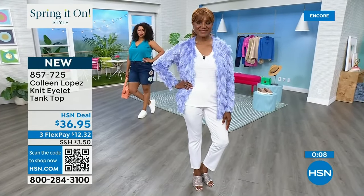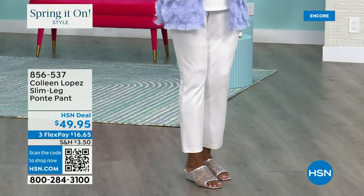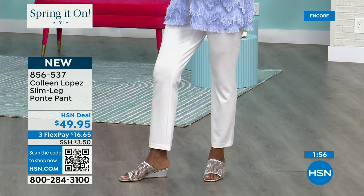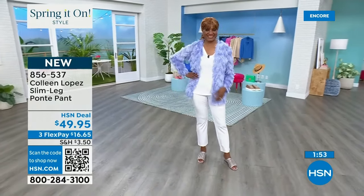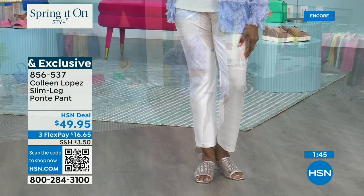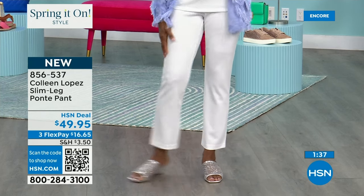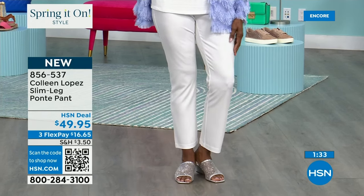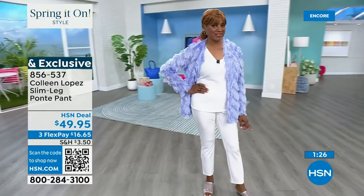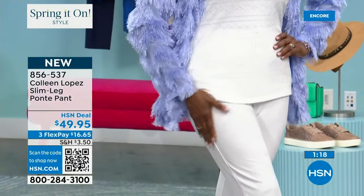The ponte pants are ankle length, they look fabulous — love, love, love it. $36.95. Inger is wearing them in the medium. 'I love these pants — they're great for traveling because they don't wrinkle, they're lightweight, super soft. I always get a new pair of white pants and a nice new lightweight jacket for summer. I love the black jacket with white pants — a black and white outfit would be amazing.'